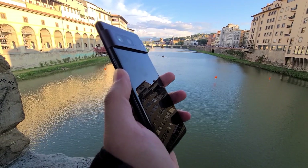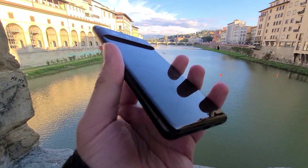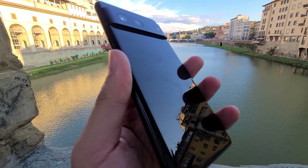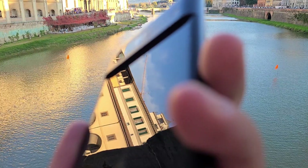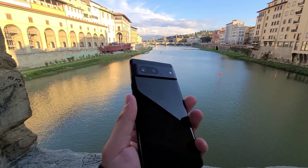Even with the Google Pixel 7, the difference between the 7 and 7a is only 2 watts — you get 20-watt fast charging with the Pixel 7. But I don't recall having to be glued to the wire all day like I am with the Pixel 7a. In that sense, the difference between 20 watts and 18 watts is pretty drastic.